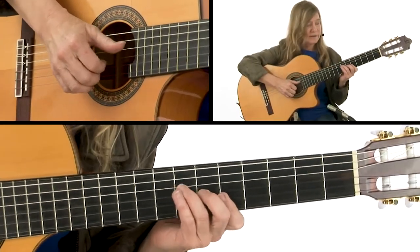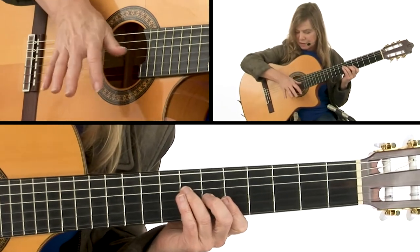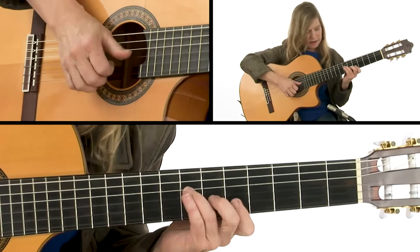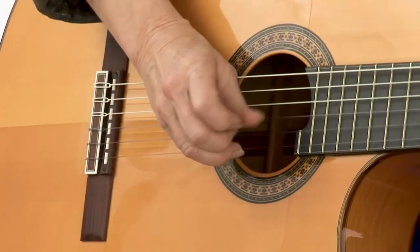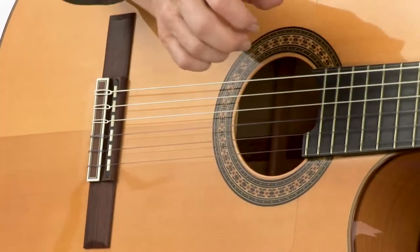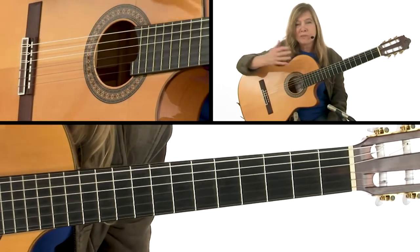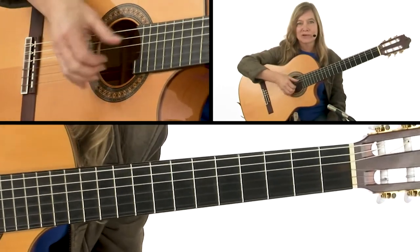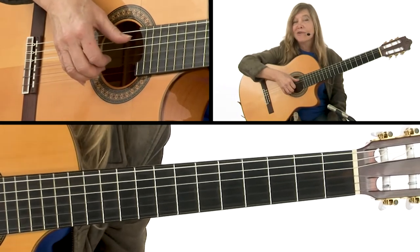Once I got that feel where I could stop it from ringing each time, I got the tone that I wanted in the melody notes. So that's one reason why my playing sounds quite a bit different from Chet's — because I'm using the Kotke technique on the bass notes.